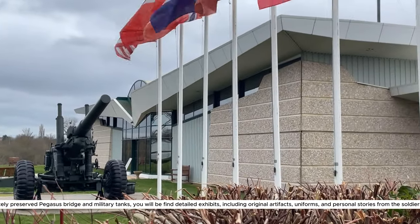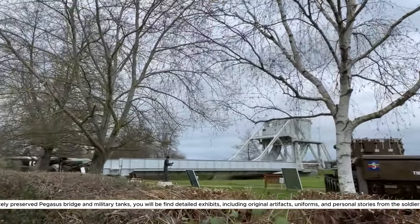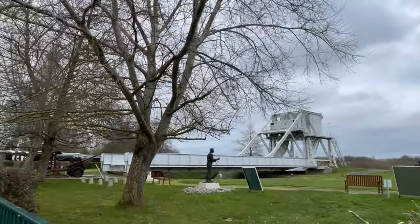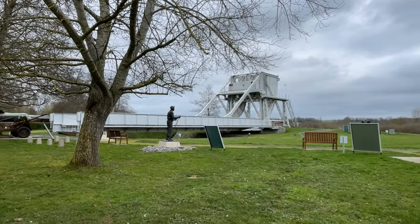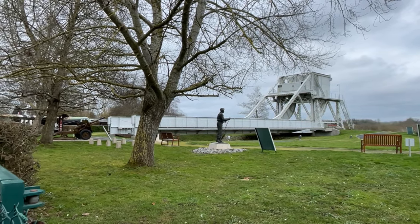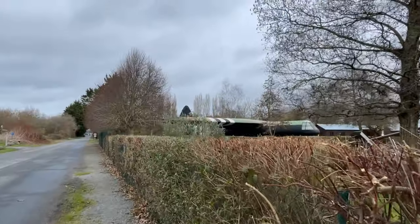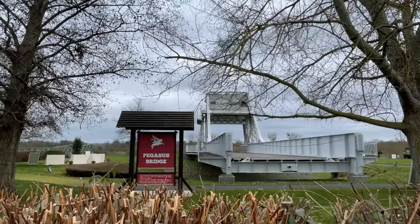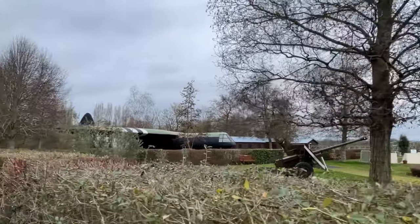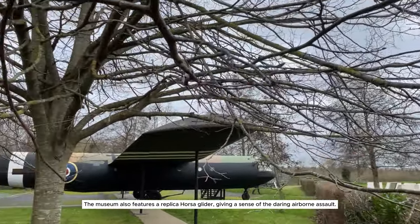Apart from the nicely preserved Pegasus Bridge and military tanks, you will find detailed exhibits including original artifacts, uniforms, and personal stories from the soldiers who fought here. The museum also features a replica Horsa glider, giving a sense of the daring airborne assault.